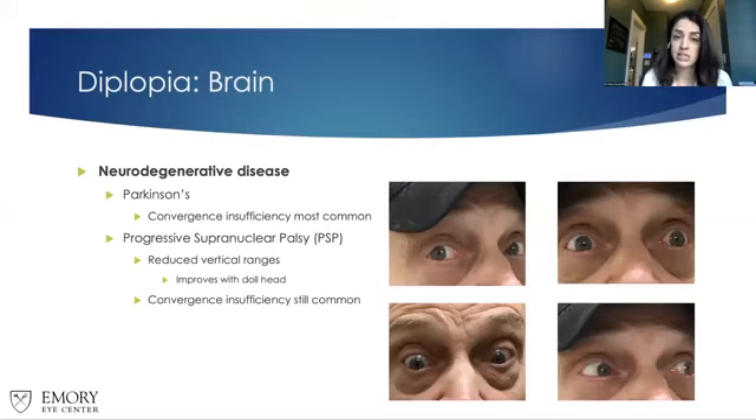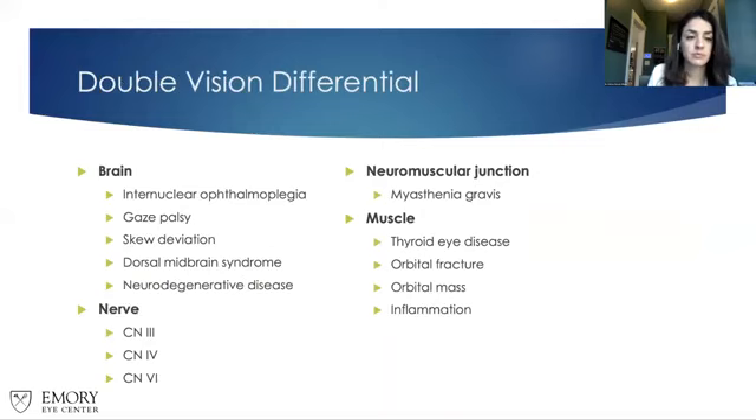Patients with progressive supranuclear palsy may have problems looking down; yoked prism can be attempted to improve functional vision for reading or eating. Two pairs of glasses are always recommended for these patients. Moving on to problems with the nerve: the first is cranial nerve 3 palsy. People always think of this as the eye being down and out, although that's not always the case — there are actually two divisions.